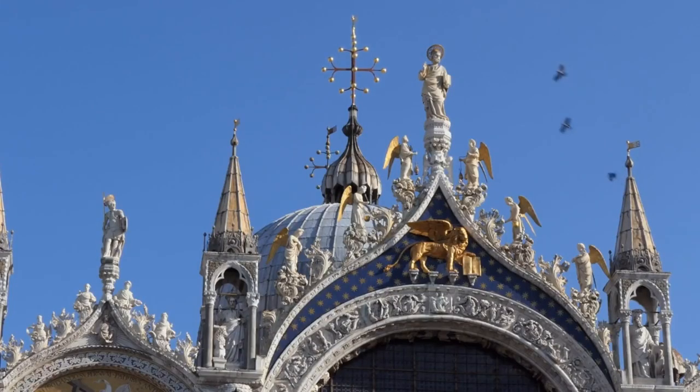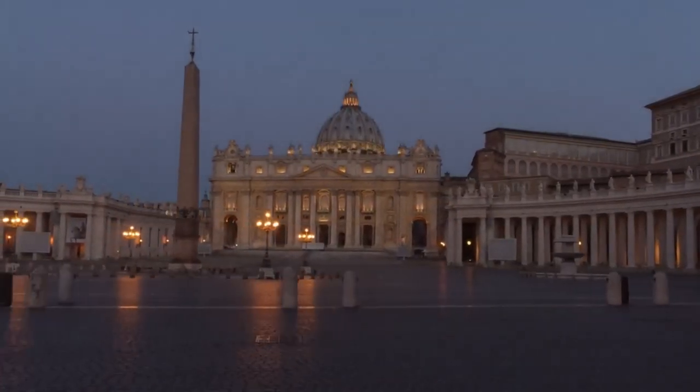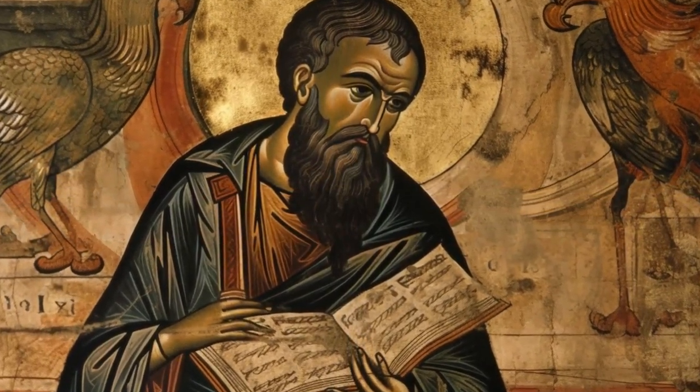The gold mosaics, in particular, are a sight to behold. Covering a total area of about 8,000 square meters, these intricate artworks tell the story of St. Mark and depict scenes from the Old and New Testaments.